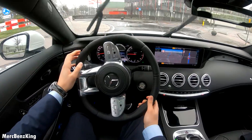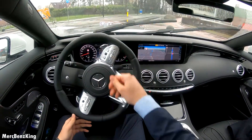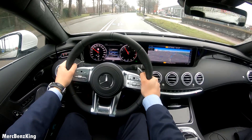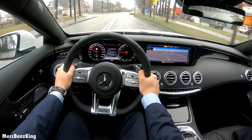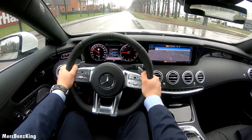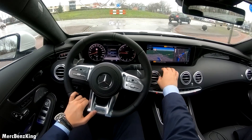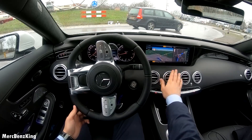This S-Class Coupe weighs 2050 kilograms with its heavy four-liter V8 engine. I love the lines in the interior — very curvy, especially here at the center console and the dash.